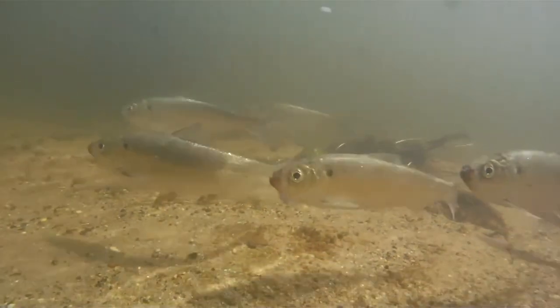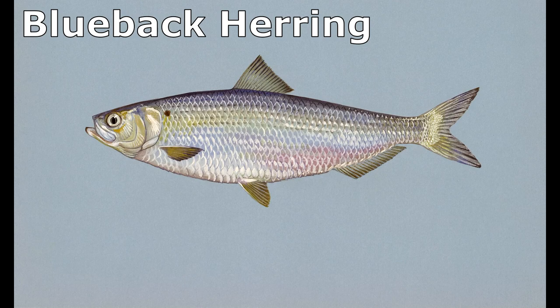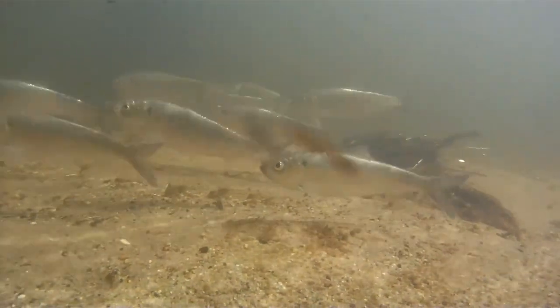Alewives can be difficult to distinguish from the very similar looking blueback herring. However, the alewife body is less elongated and more strongly compressed.